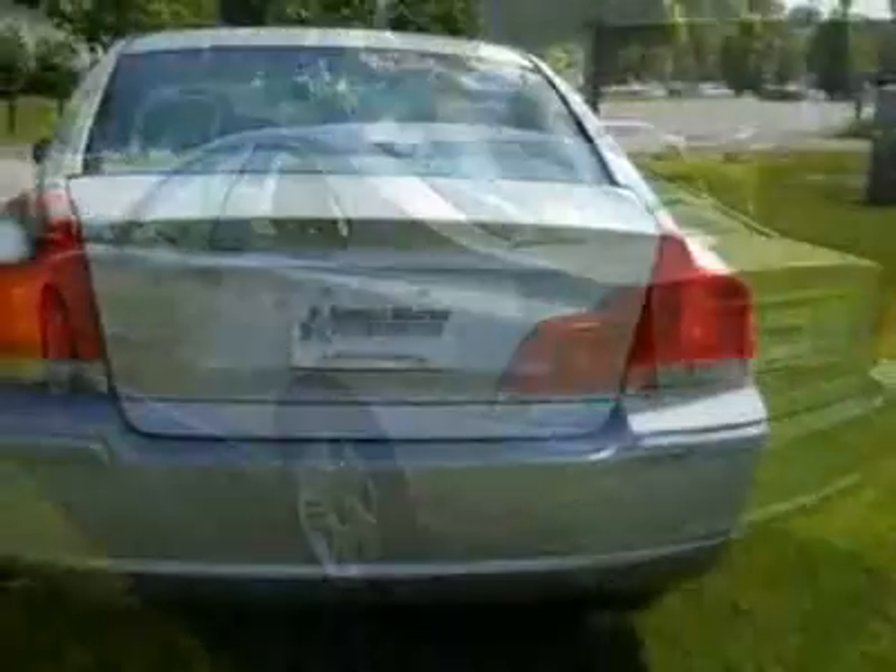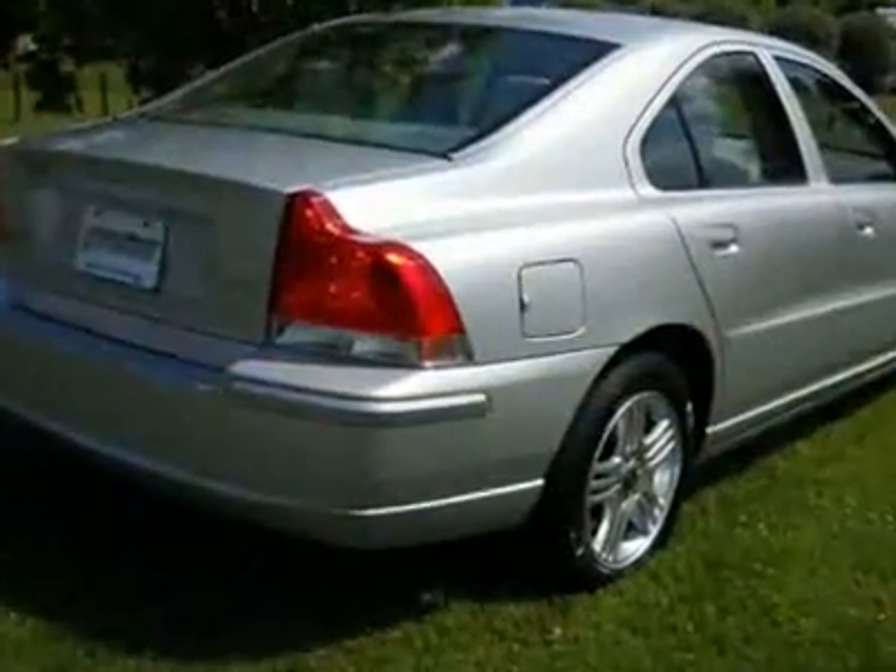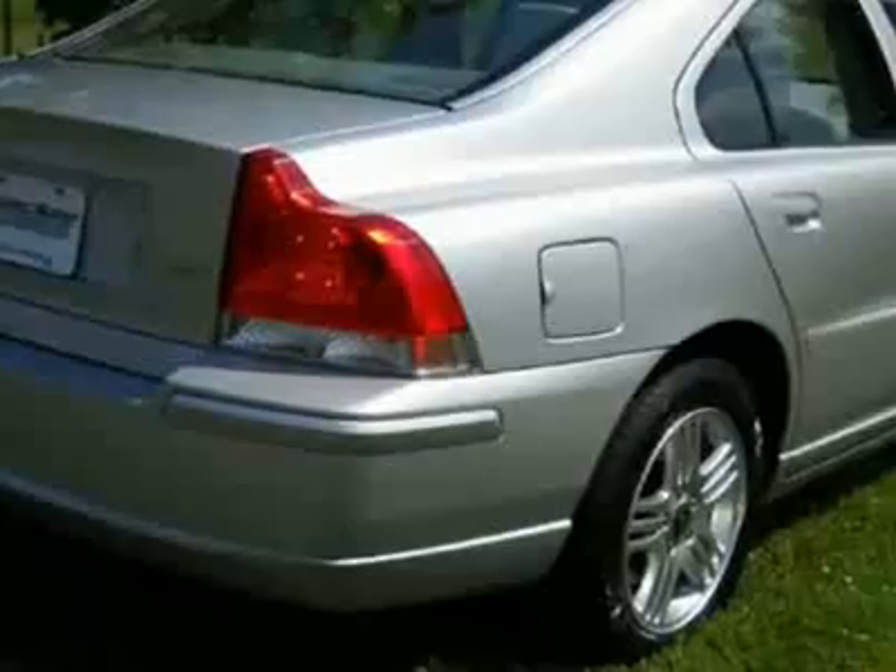This vehicle gets 20 miles per gallon in the city and 27 on the highway. This S60 boasts a 2.5 liter turbo engine.